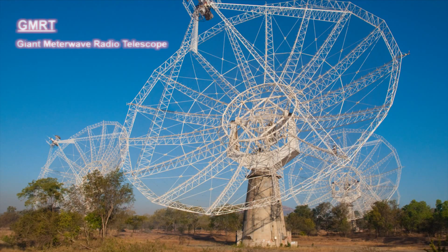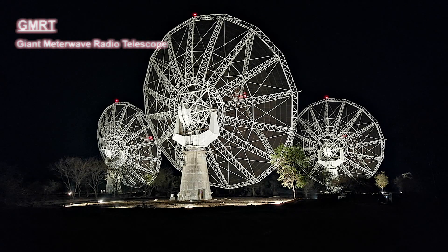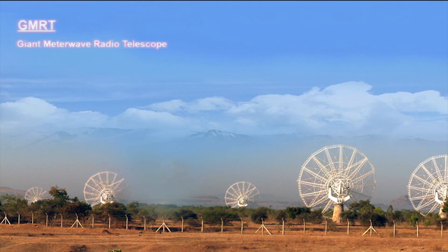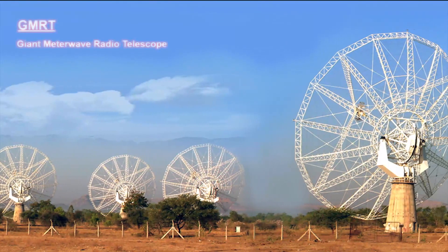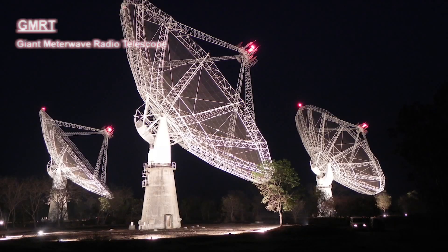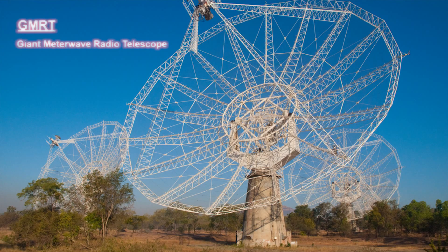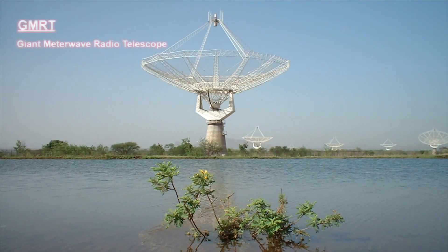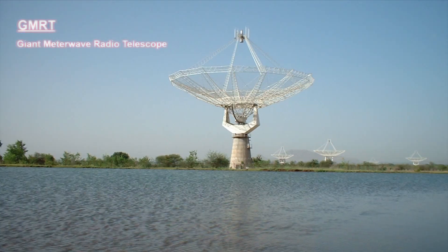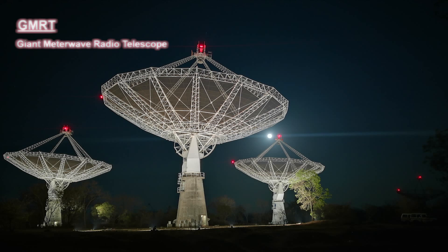The GMRT (Giant Metrewave Radio Telescope) has been erected at Narayangaon near Pune. It uses radio waves having wavelengths of about a meter coming from heavenly bodies to study those bodies. This telescope is actually a collection of 30 dishes, each having a diameter of 45 meters, spread over an area measuring up to 25 km across. It works as a single dish having a diameter of 25 km, giving the same data that we would get from a telescope with a single dish of 25 km diameter. GMRT has been made by Indian scientists and engineers at minimum cost.